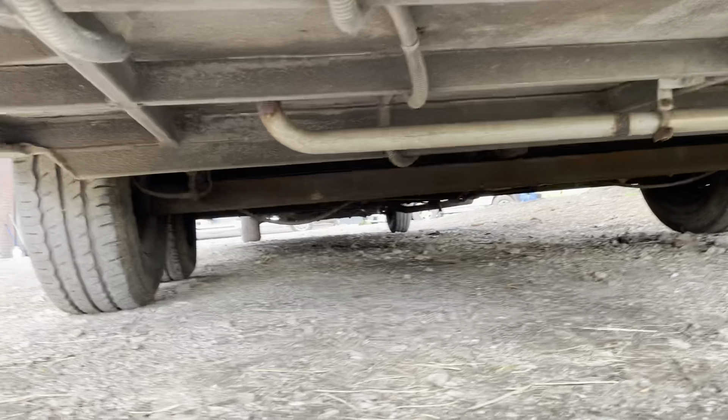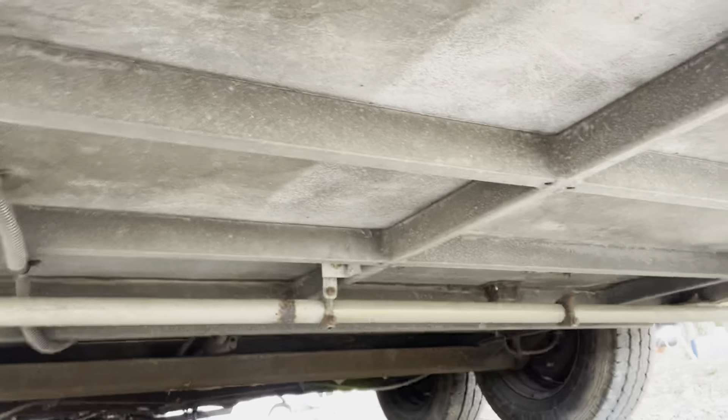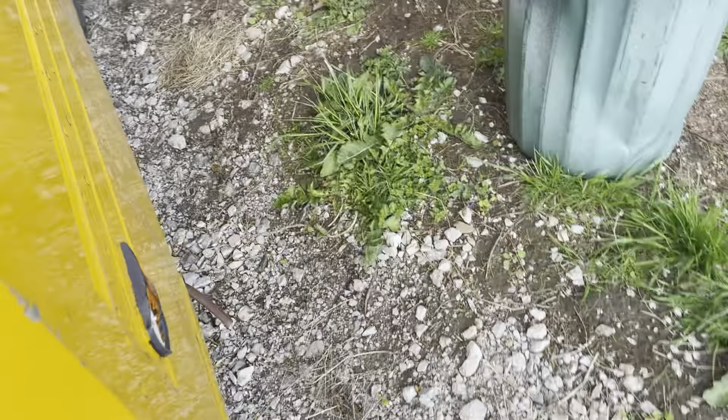Underneath — nice corrosion-proof-looking chassis. It's all looking good. This body's really good.